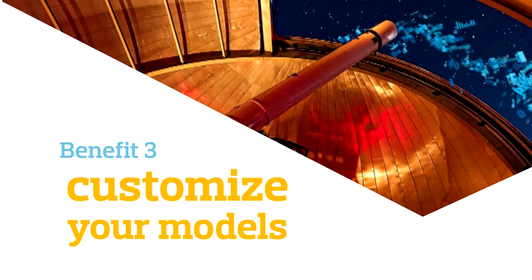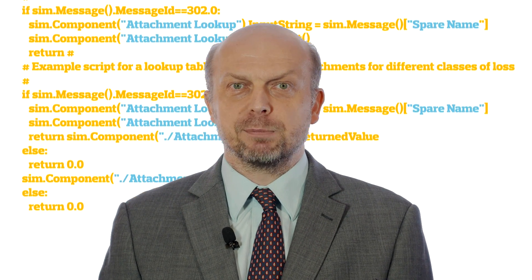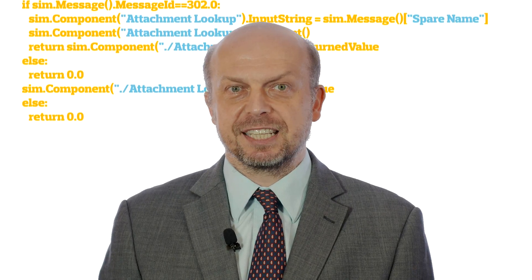Customise your models with more powerful Python programming. Our Python scripting capability enables you to deliver more scientific analysis of big data.